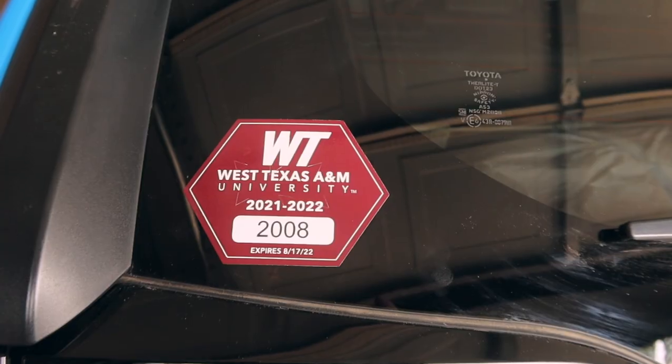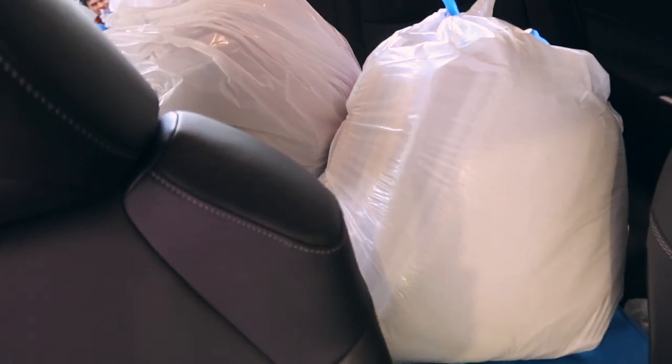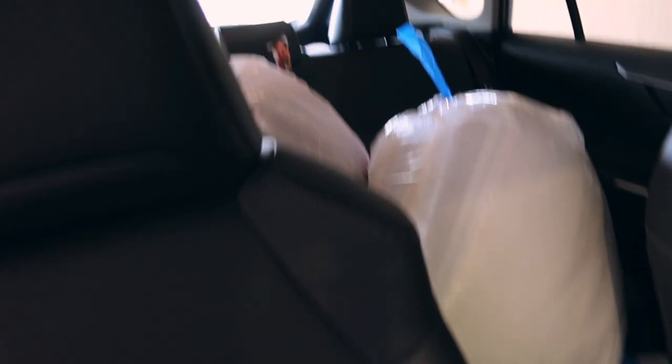Goodbye childhood bedroom, see you soon! I love you guys. Okay, we're all packed up and I will see y'all when we get to the apartment. I'm so excited, I can't — also I'm very pink, I'm very excited. Hi dad! Well, hello. And my room!